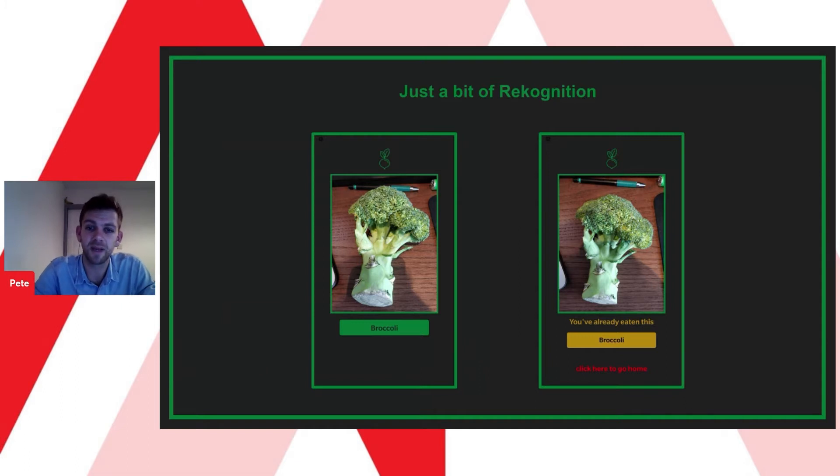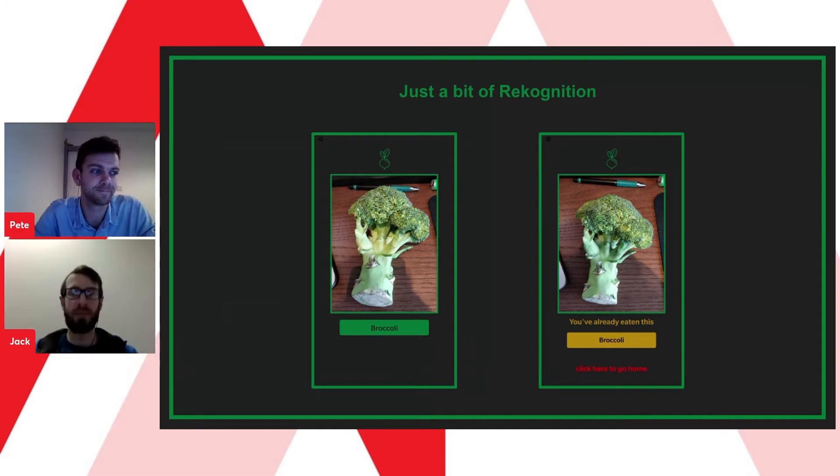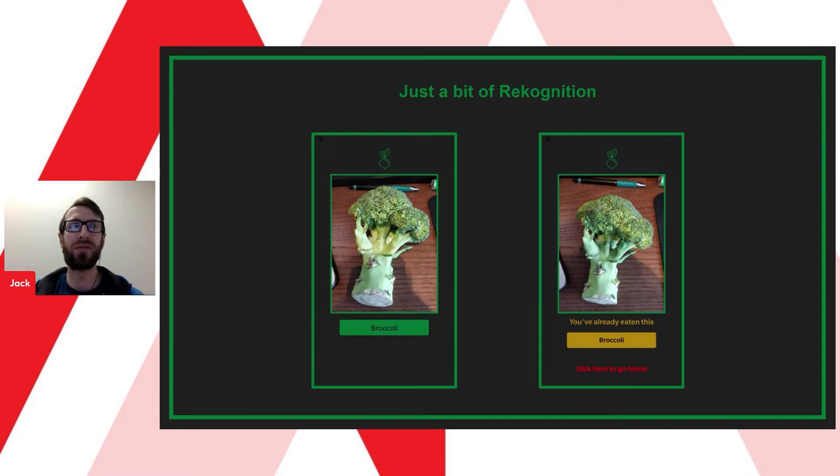Now over to Jack, who's going to show you a little bit about our app. A major feature uses image recognition — we're using AWS Rekognition, which is Amazon's image recognition AI, to identify objects in photographs that the user takes. Our app intelligently filters the results to only show fruits and veg found in our database, and this filtering also allows us to inform the user if they have already consumed that item in the current week.